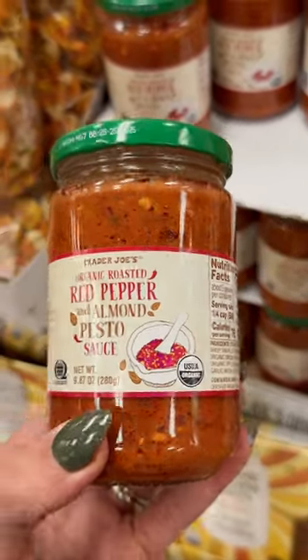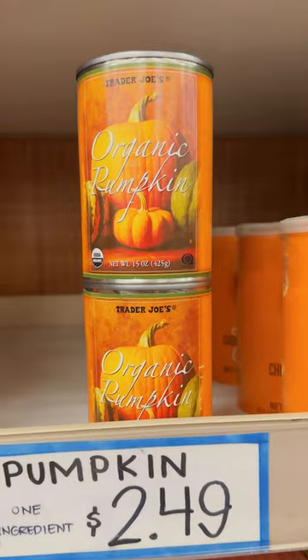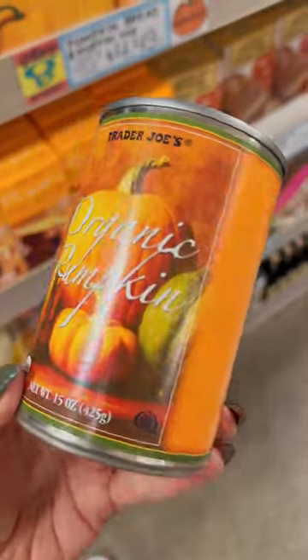Number six, I really love the red pepper and almond pesto sauce, but I can create a similar recipe at home. And whatever you do, do not forget to stock up on canned pumpkin.